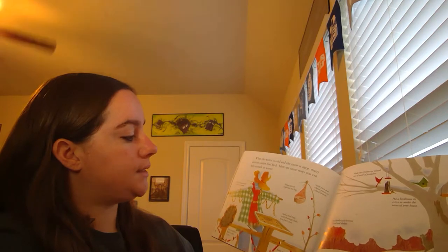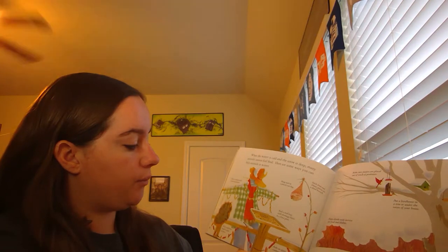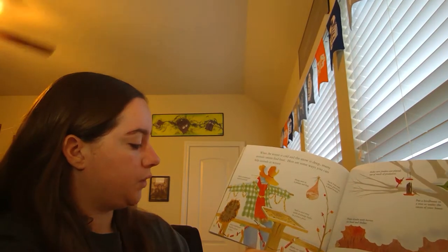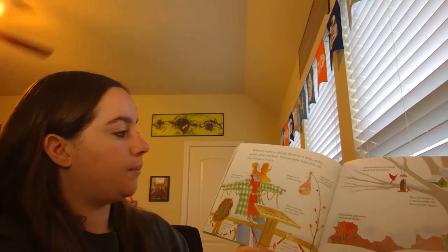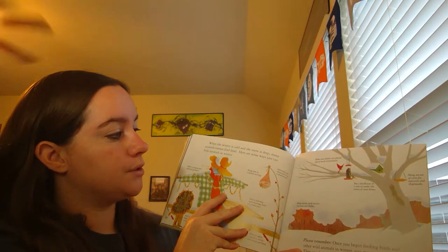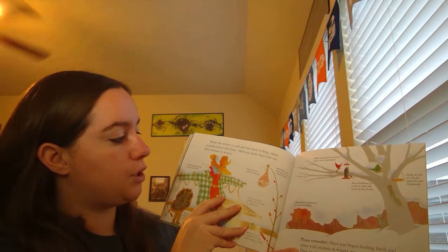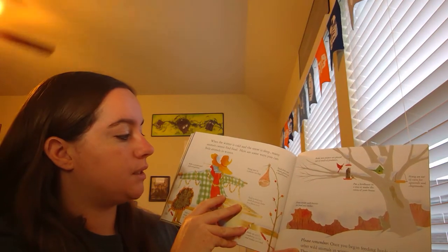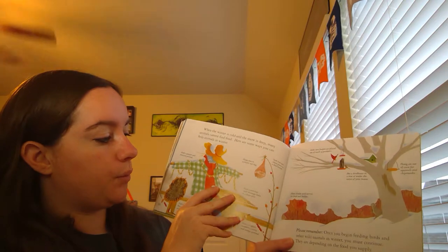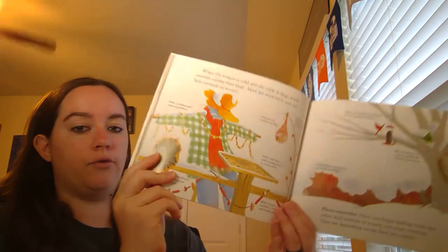Here are some ways you can help animals in winter. Stick fruit and cheese pieces on a dead branch. Hang suet in a plastic net bag. Nail a seed tray with drainage holes to a fence post. Make an apple, cranberry, raisin, and orange garland. Nail a sunflower head to a post or fence. Make a peanut and popcorn garland. Make sure feeders are placed out of reach of predators. Put a birdhouse in a tree or under the eaves of your house. Hang an ear of corn for squirrels and chipmunks. Plant shrubs with berries for food and shelter. Please remember, once you begin feeding birds and other wild animals in winter, you must continue. They are depending on the food you supply.